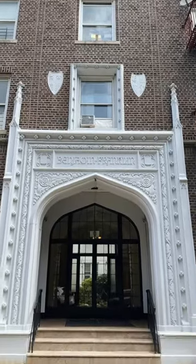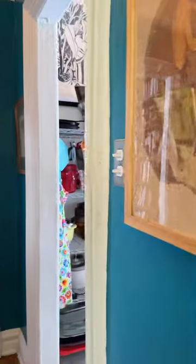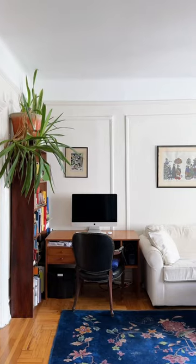This is what $375,000 will get you in Crown Heights, Brooklyn. Welcome to 1001 President Street, a one-bedroom co-op apartment in a beautiful pre-war walk-up building.